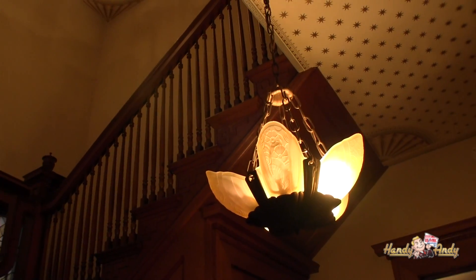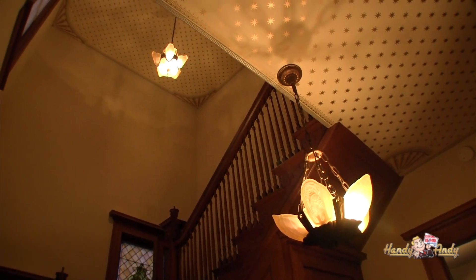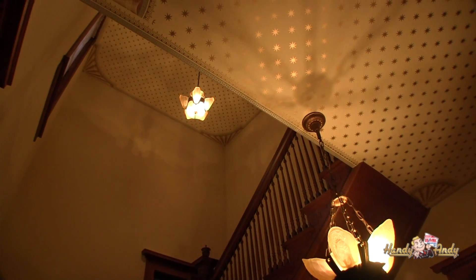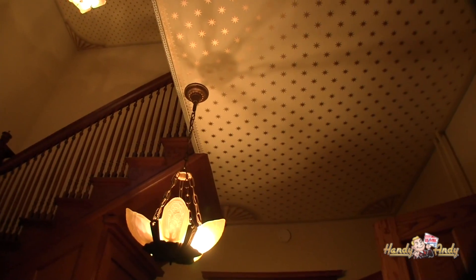The sellers also took the time and money to have period-specific light fixtures installed, and they've had a professional wallpaper artist come in and put period-specific wallpaper on the ceilings as well — actually four layers of wallpaper that you see.